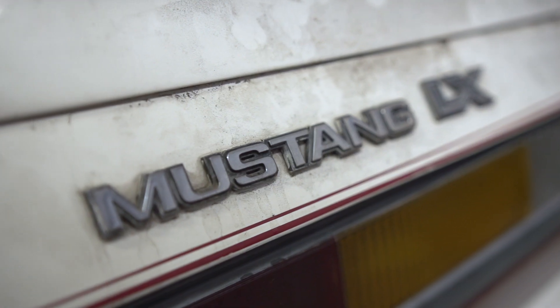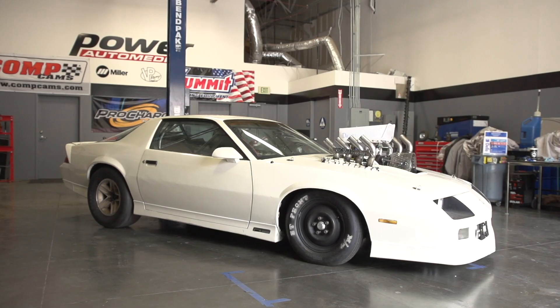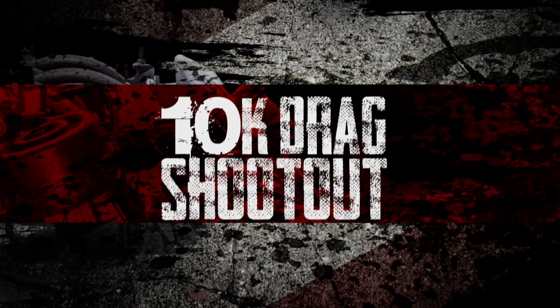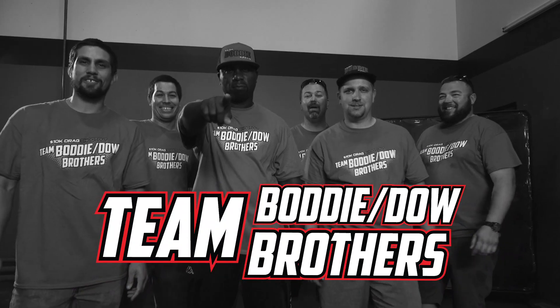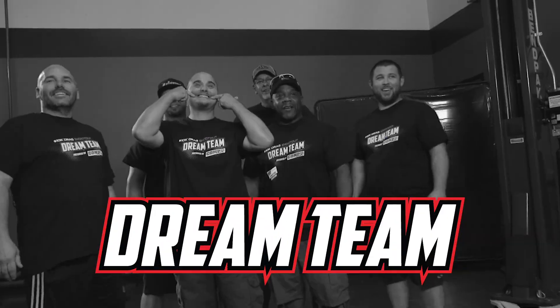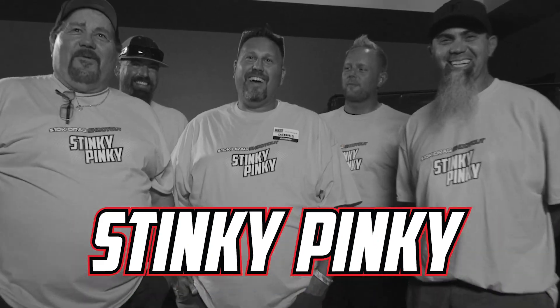Beer Money is definitely a car you don't want to mess with at the track. Stay tuned on HorsepowerWars.com as we take you through each of the team's rides up close and personal. It all comes to a head on October 4th when we'll find out who takes the crown, their car, and bragging rights of being the one winner of the 10K Drag Shootout.